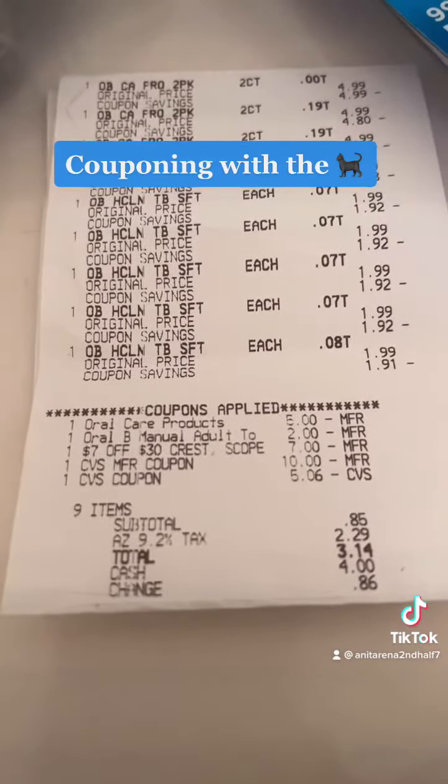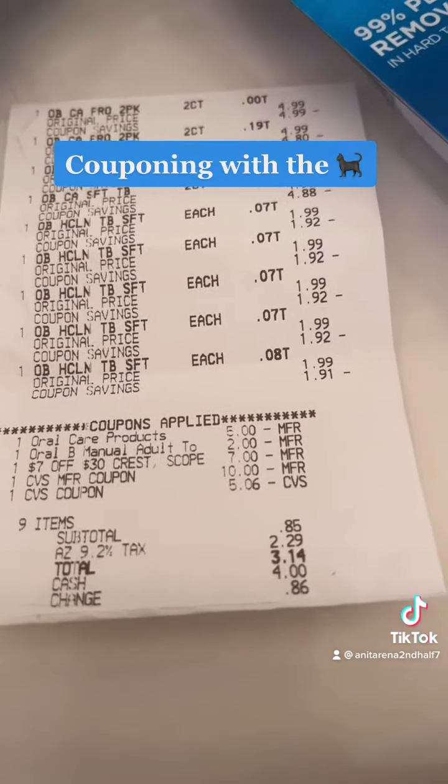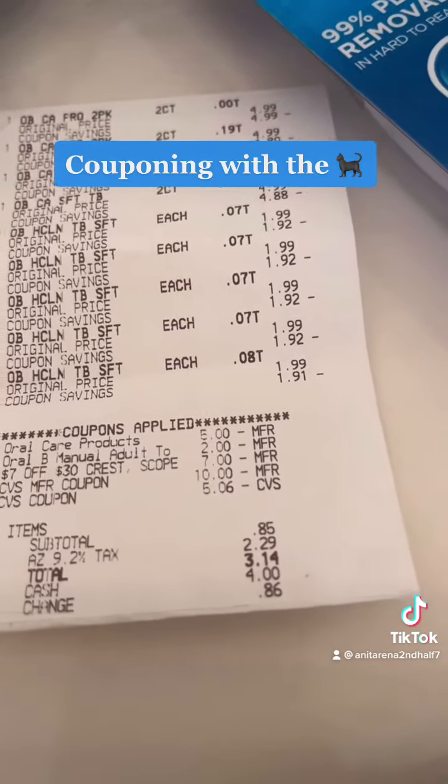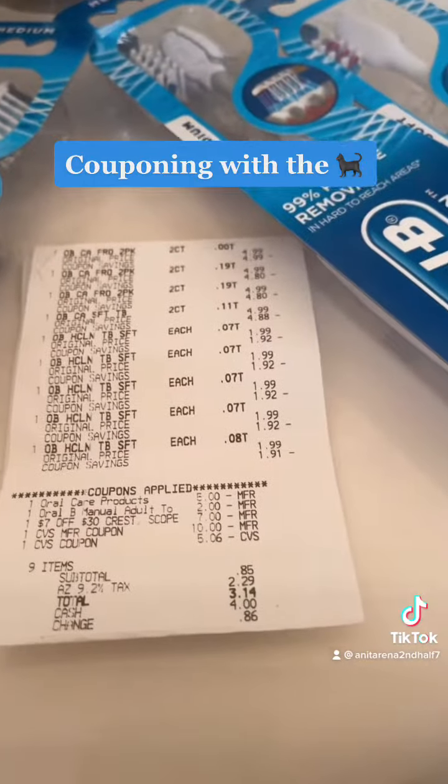But anyway, then you get that Arizona tax that led me to pay $3.14. I don't know what's going on. But anyway, still — damn good deal. Damn good deal.